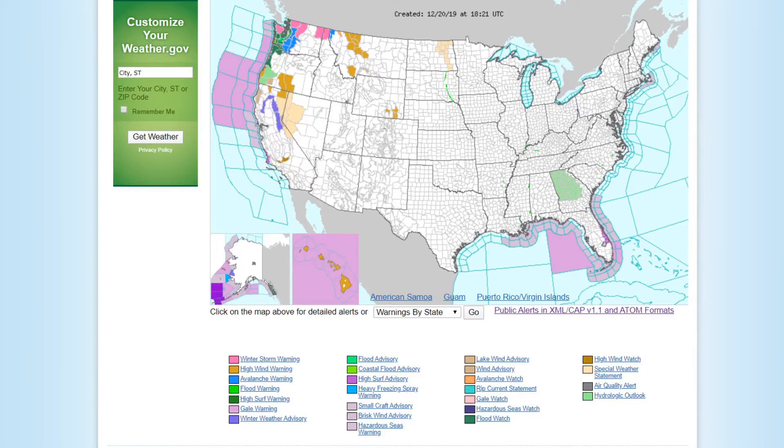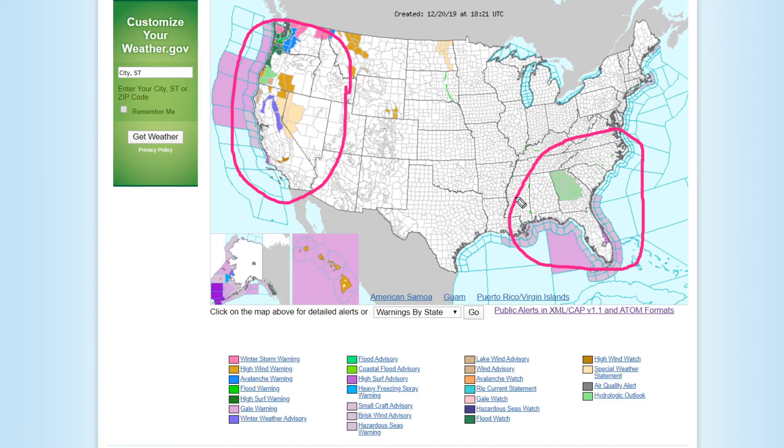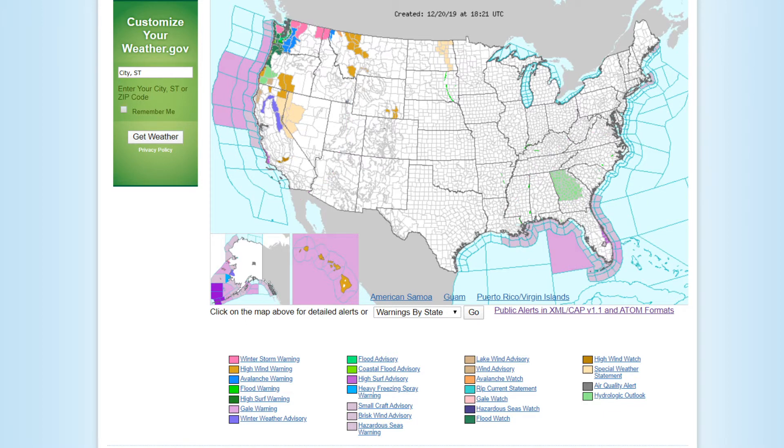Hello everybody, hope you guys are all enjoying your Friday afternoon. Today we're going to be looking at two storms — one impacting parts of the western United States and another impacting parts of the southeastern United States. At the end of the video I will have my wind forecast, my maximum wind gust forecast for the southeast, and also my rainfall forecast for the southeast, so make sure you are staying tuned all the way until the end.